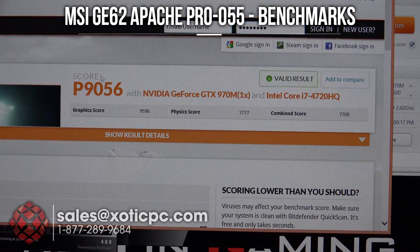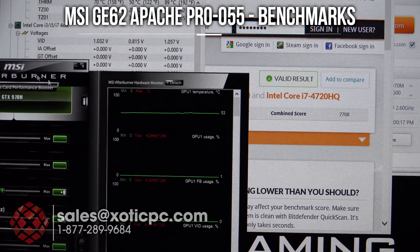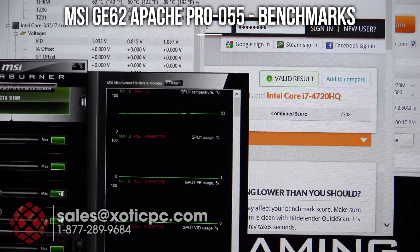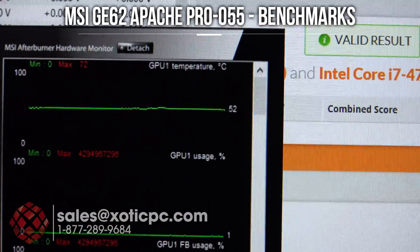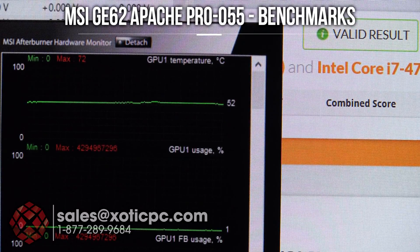3DMark 11 is finished up — this is going to be the last benchmark we're taking a look at. The score is P9056. We have a graphics score of 9,596. Physics score: 7,777. And a combined score of 7,708. Taking a look at hardware monitor for the CPU temps, we're looking at anywhere from 86 to 88. And the GPU temp: 72. Good temperatures all the way throughout with all the benchmarks, especially on the GPU.